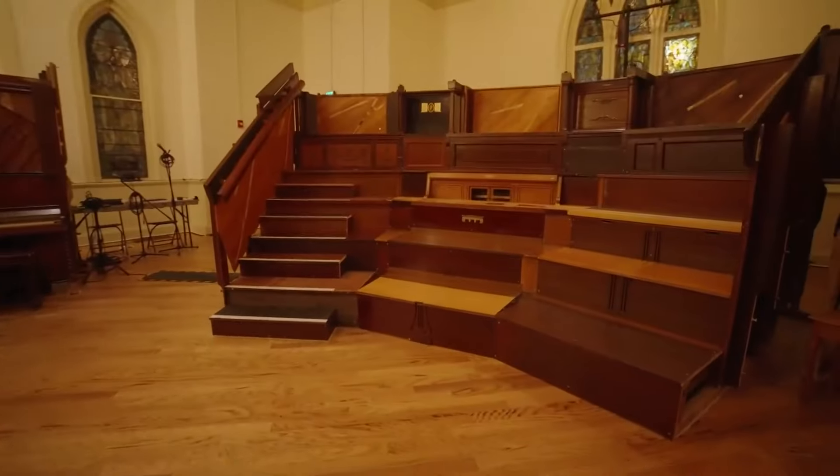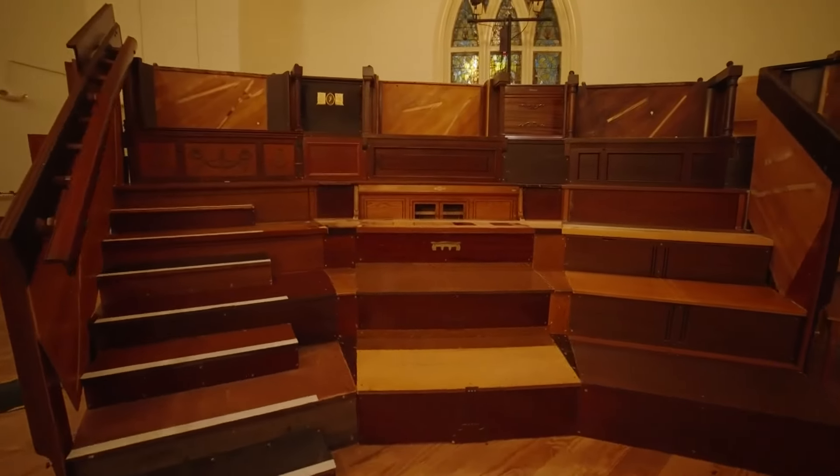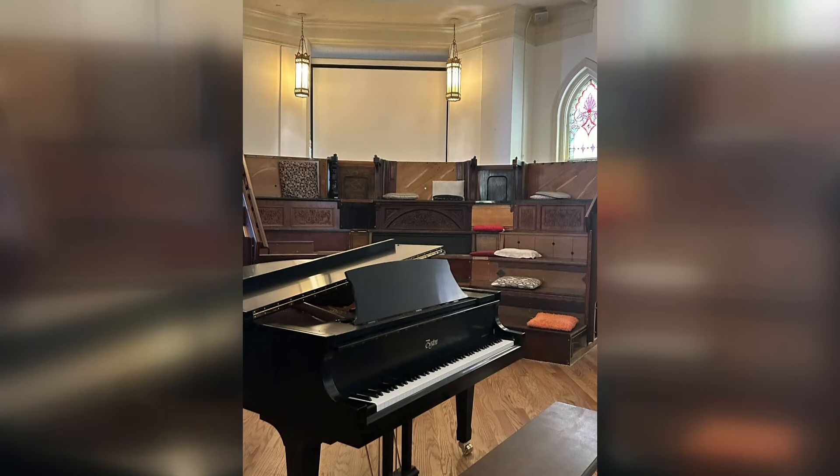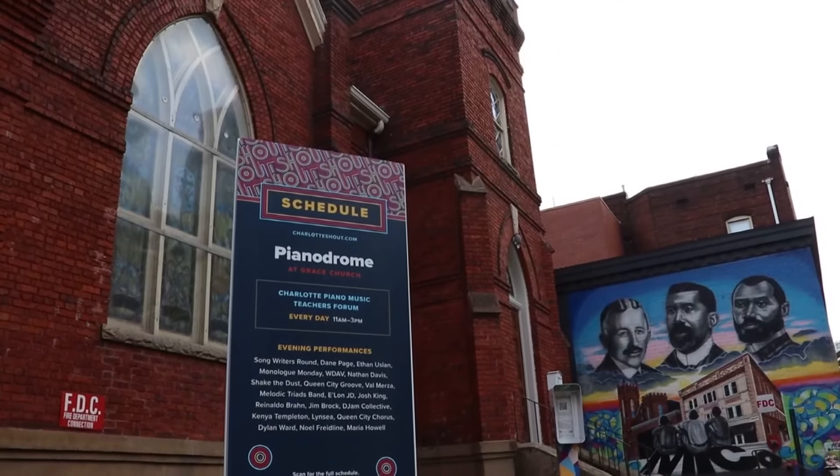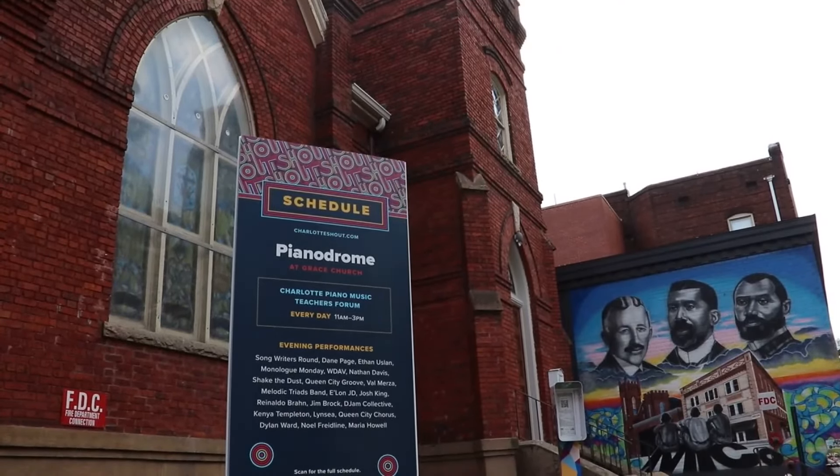It's the third Pianodrome the team has made, but the only one in the US. A team spent months building the Charlotte Pianodrome last year for Charlotte Shout, and it's back again this year. It's one of several installations celebrating innovation and art with the festival.